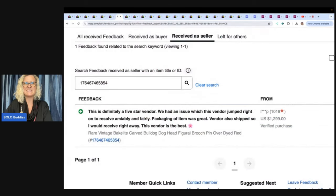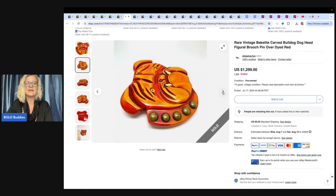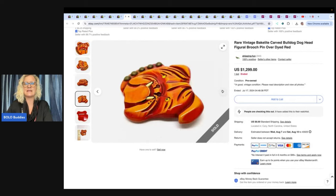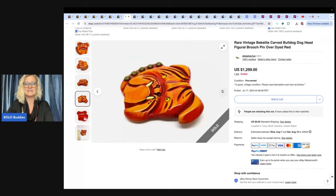This one sold — are you ready? This is a Bakelite piece, a Bakelite bulldog head. If you want to know more about big money Bakelite pieces, whether it be jewelry or other miscellaneous Bakelite items, type in Bolo Buddies Bakelite. I also have videos where I show you how to test it. This guy sold for $1,299. How crazy is that? It's a bulldog head.